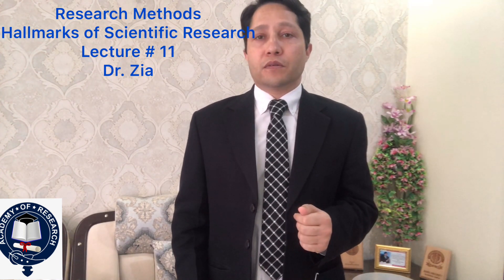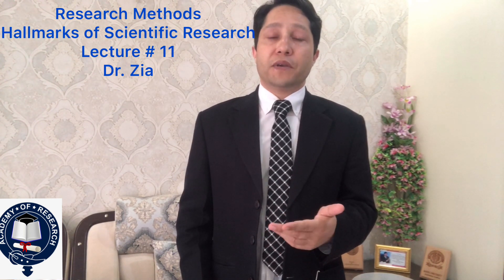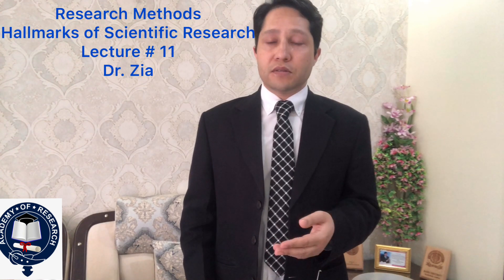Number seven is generalizability. Generalizability refers to the scope of application of research findings from one organizational setting to other settings, one field to another, one discipline to another. Generalizability is mostly related to quantitative research — the more generalizability a quantitative research possesses, the more it is of good quality. But this may not be the case with qualitative research.